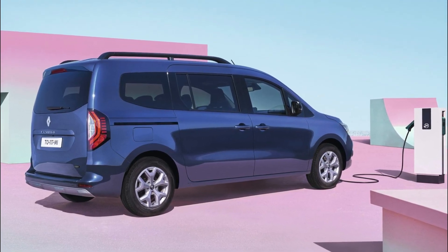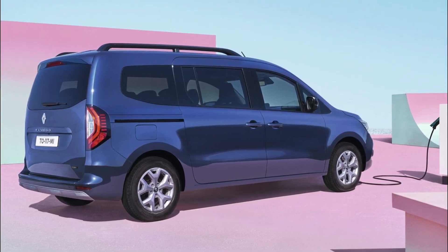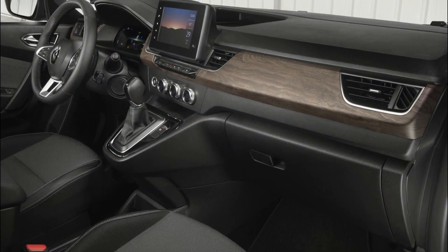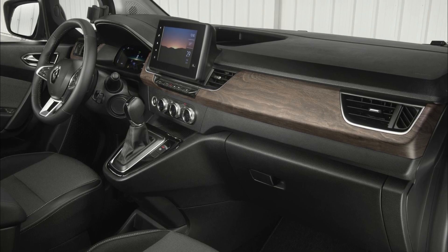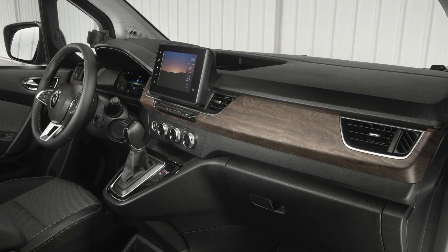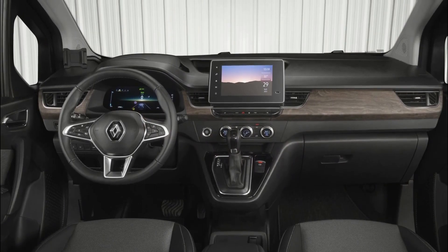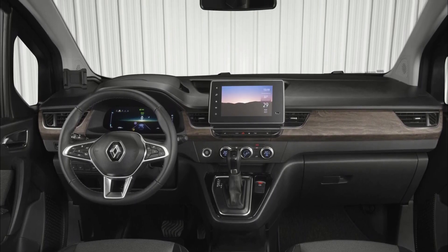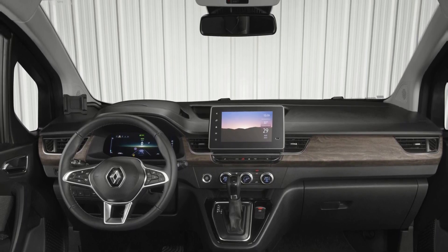The Renault Grand Kangoo is a versatile vehicle that can be used for any purpose. It comes with a glazed tailgate as standard, and hinged rear doors with 2-3-1-3 glazing are available for easy access to the boot. The large interior space is perfect for families looking for seven large seats for regular use, and it can accommodate passengers of all sizes comfortably. Childcare professionals will also find the Grand Kangoo suitable, with five seats with ISOFIX and ergonomic seating for children in baby seats or booster seats.